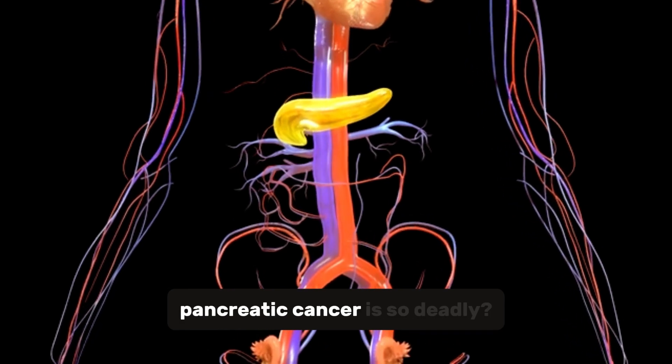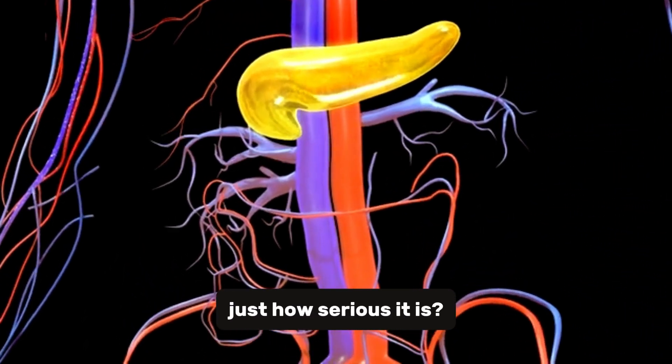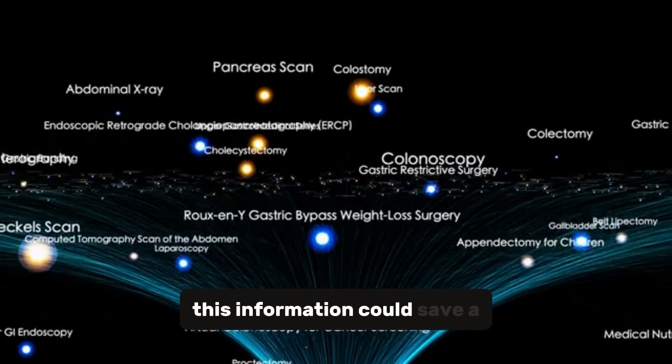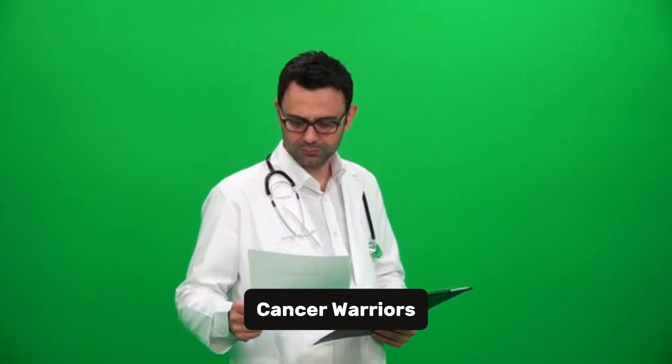Have you ever wondered why pancreatic cancer is so deadly, or how doctors figure out just how serious it is? Today, we're diving into the stages of pancreatic cancer. And trust me, this information could save a life. Hey there, I'm Dr. James from Pancreatic Cancer Warriors.